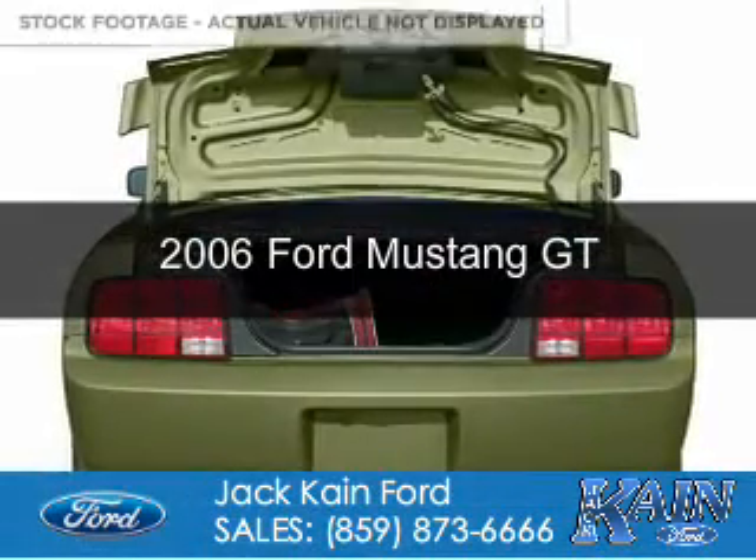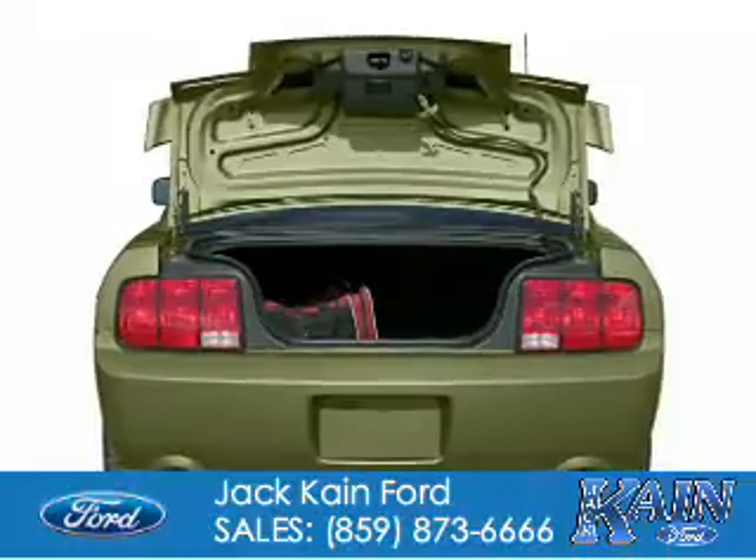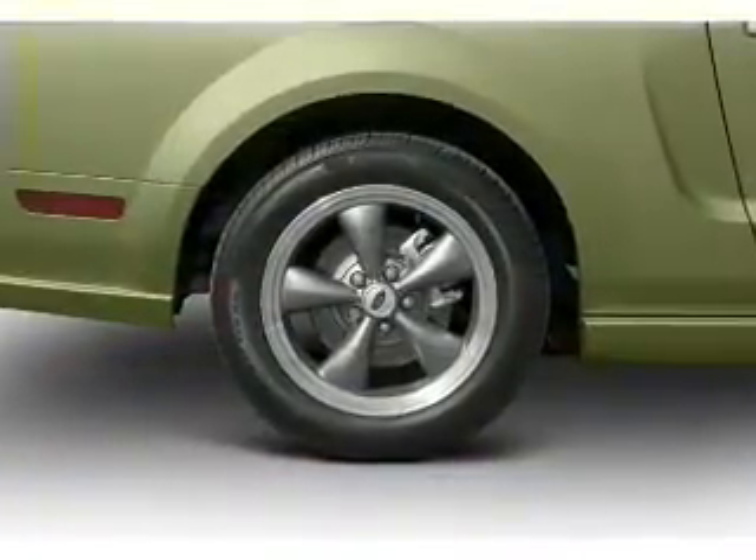This is a used 2006 Ford Mustang. It's powered by rear wheel drive and a 4.6 liter 8-cylinder engine.